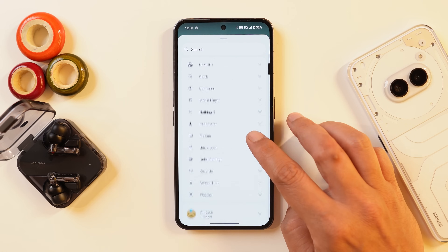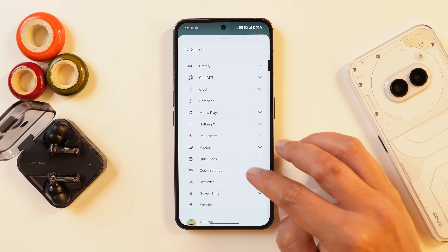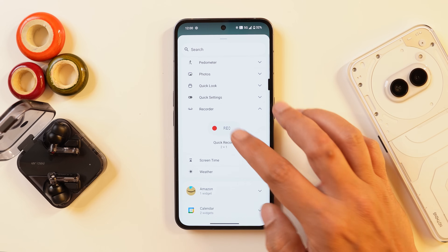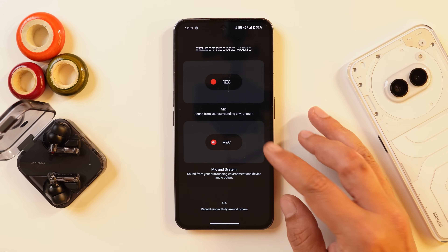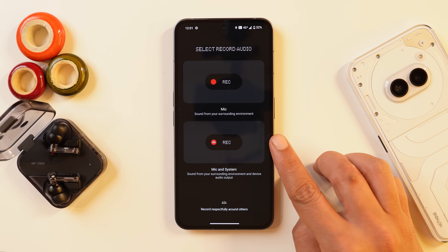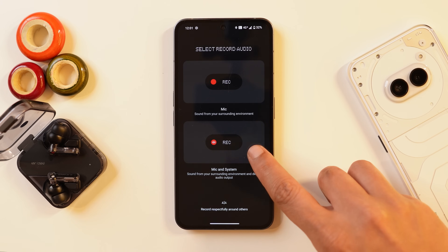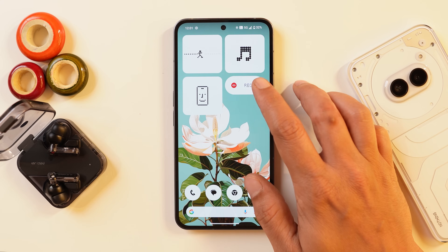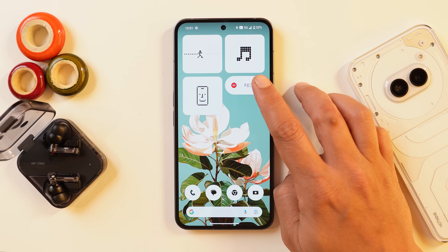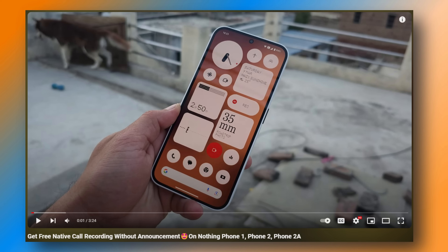They've also added a new recorder widget in the widget section. One useful use case is recording calls — make sure you select the second option that says 'Mic and System' for call recording. When you make a call and tap the recorder widget, the call will be recorded. We've done a dedicated video on this which I'll link in the description. Importantly, there's no announcement made to the other party when you record a call, which is a very good implementation by Nothing.